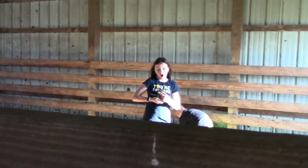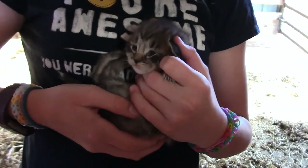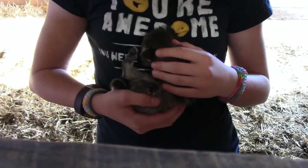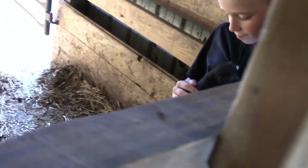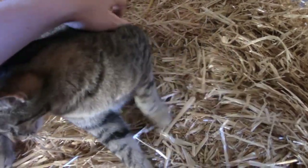Oh my gosh, it's so tiny! Oh my gosh, say hi! That is the tiniest kitten I've ever seen, and look — here's another cat. It's a tiny version of the cat. They're so... oh my goodness. Is that one meowing? Is that how it meows? Yes! This cat's just chill.